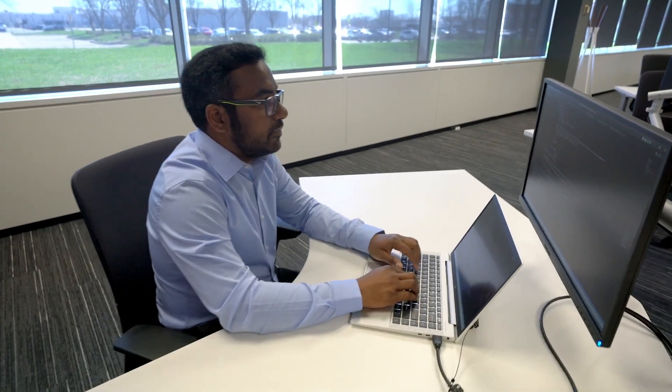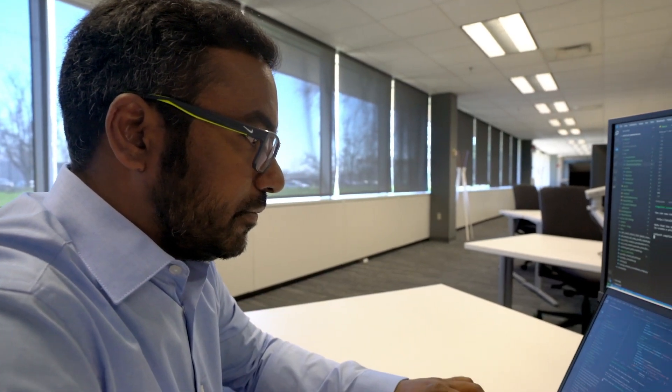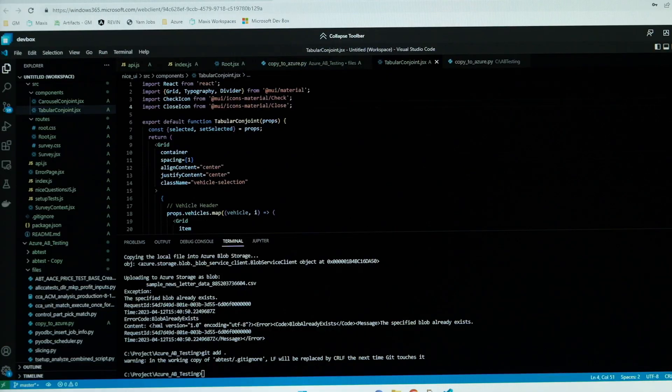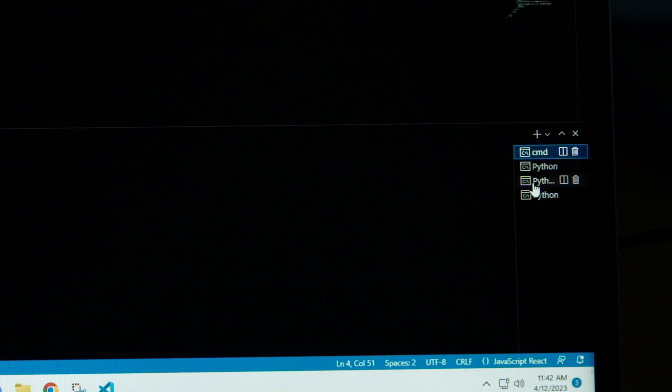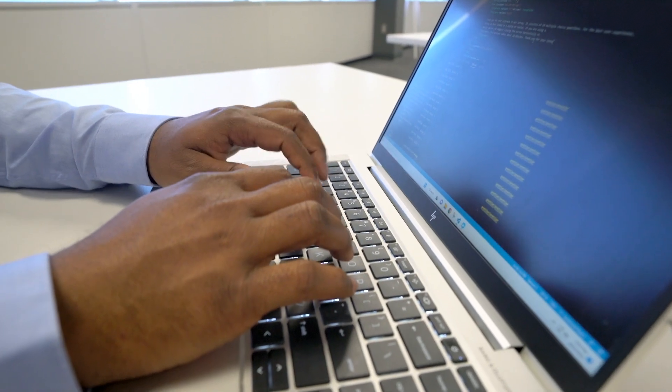Everything is already installed — all the databases, data resources, storage, shared files. Most of us work in more than one project simultaneously. Each DevBox can be configured with a different set of tools, so if you are working on multiple assignments, we have been assigned with multiple DevBoxes.